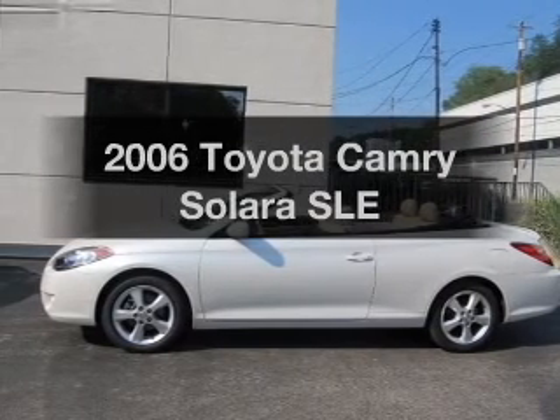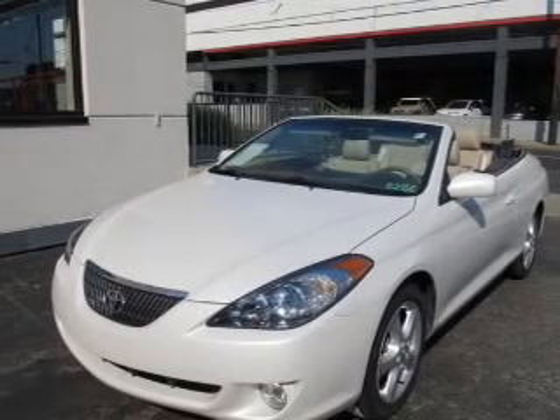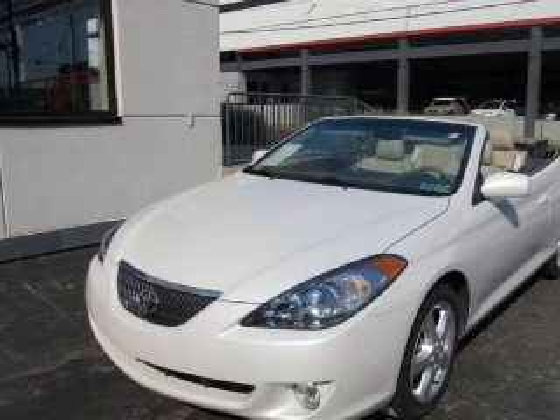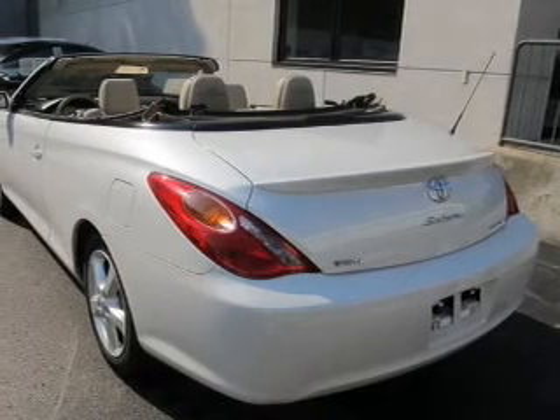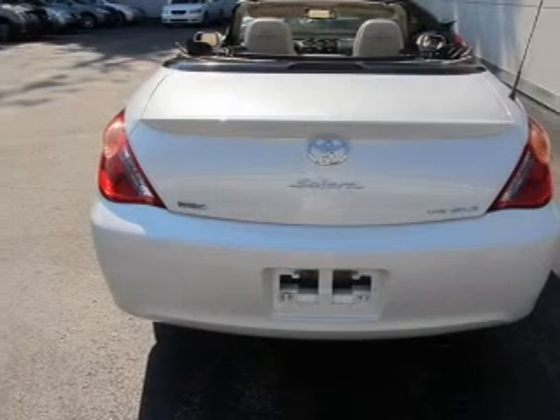If you're looking for a first-rate auto, this one could be yours today. With a reliable six-cylinder engine that responds smoothly to its five-speed automatic transmission, premium wheels give a more luxurious look. Brake safely with the anti-lock braking system.